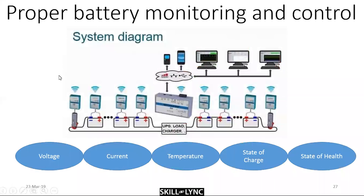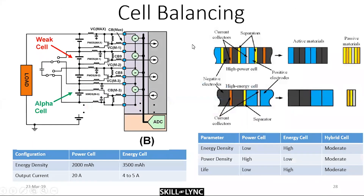Monitoring and control is very important. Your lithium-ion battery is like a spoiled child — it needs constant monitoring and control. If it goes out of bounds, there will be detrimental and potentially severe effects. The parameters monitored are voltage, current, temperature, state of charge, and state of health.